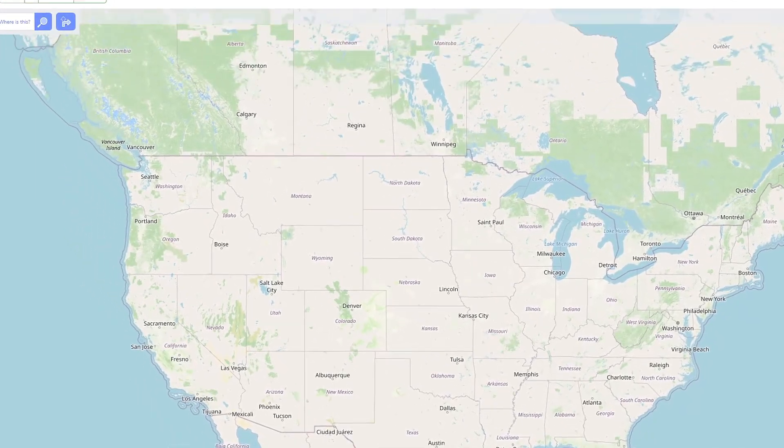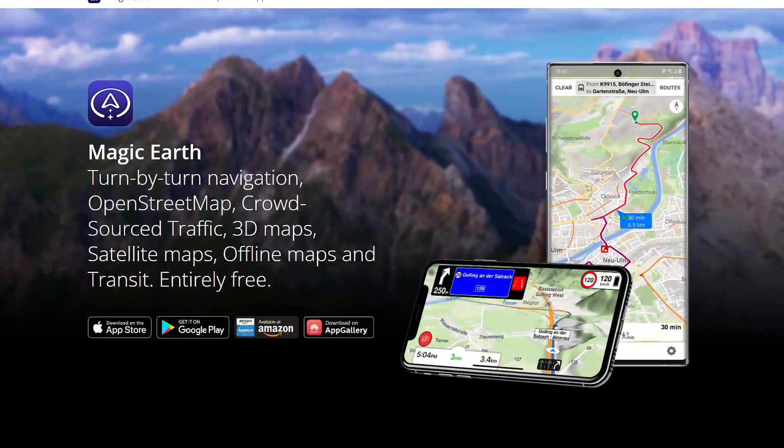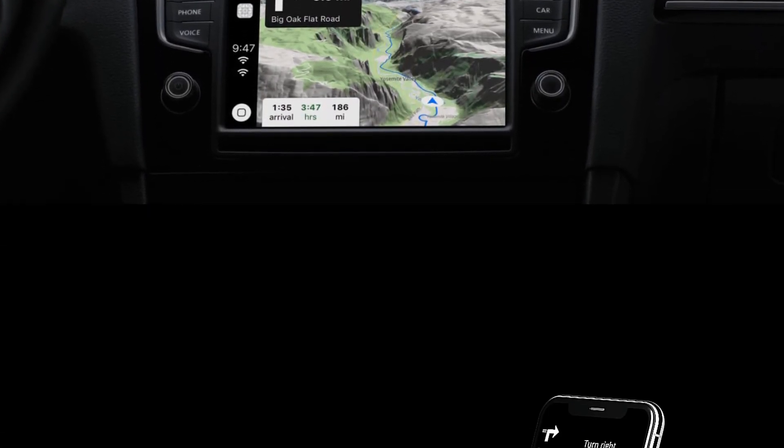So those are some great alternatives for search, email, and cloud storage. Now let's move on to maps and password management. Google Maps tracks where you go and stores that data. If you want to break free, I recommend OpenStreetMap. It's a crowdsourced alternative that offers a lot of what Google Maps does but without the tracking. You can use apps like Osmand or Magic Earth to get turn-by-turn directions just like Google Maps, but without giving away your location data.